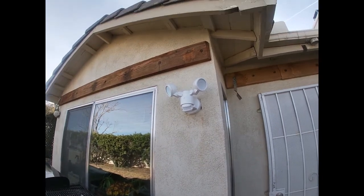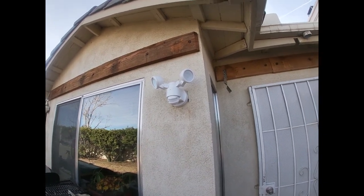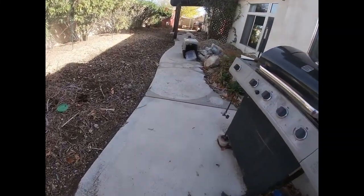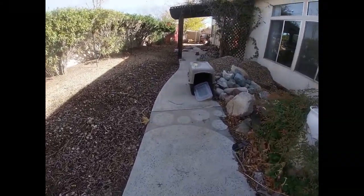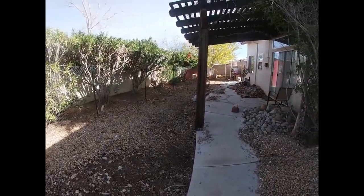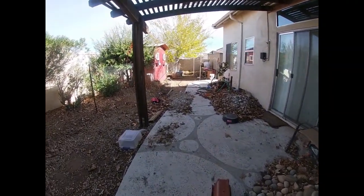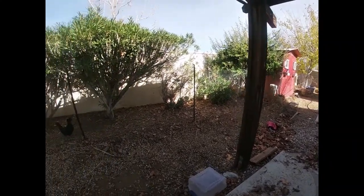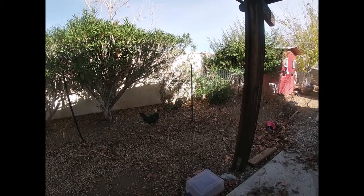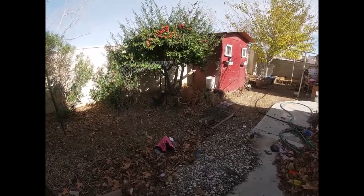Both neighbors — to my right and to my left — chased them out. We went and purchased this motion light flood light right here. I have some really good neighbors. They thought something had happened to us because we weren't answering the phone, but it was because we were on stage singing. We couldn't just get off the stage right then and answer the phone.